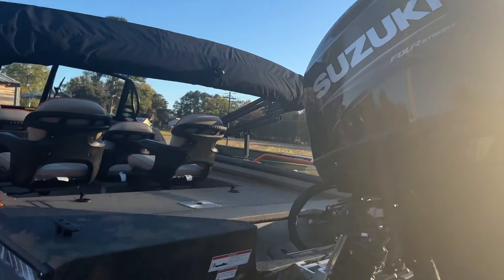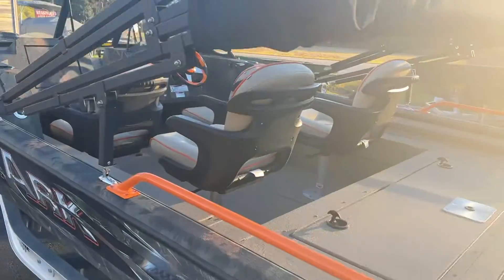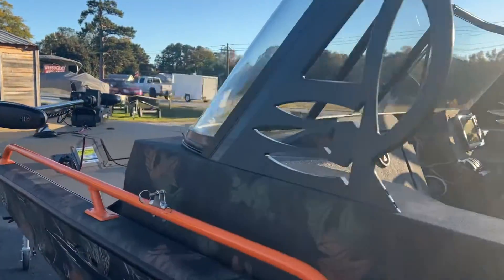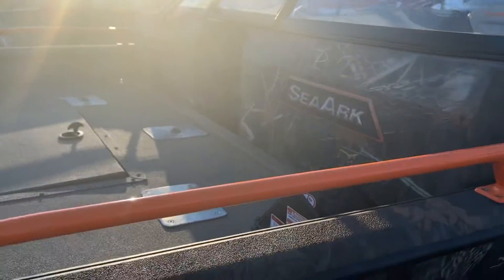Got the pods, aluminum trailer, Bimini top. This one's got the Tarova 80 on the front with extra seat bases.